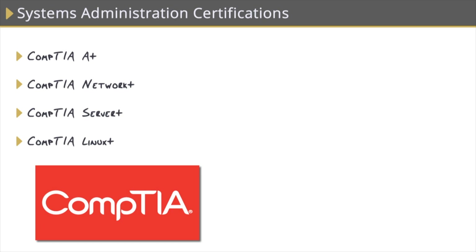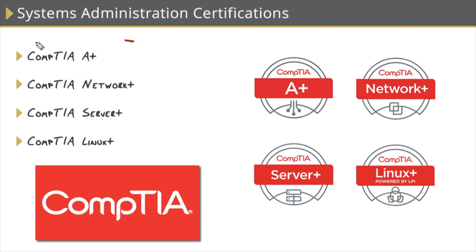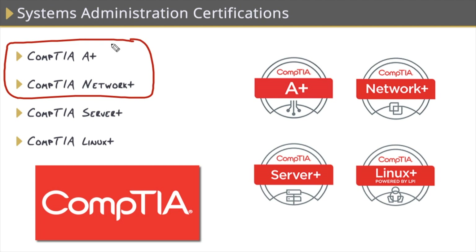CompTIA has the most popular vendor-neutral certifications. These first two are by far CompTIA's most popular certifications, and I tell anybody trying to get into IT to tackle these first because they'll give you a solid foundation that you can work on and later narrow your scope and specialize in specific fields. The A+ consists of two exams.